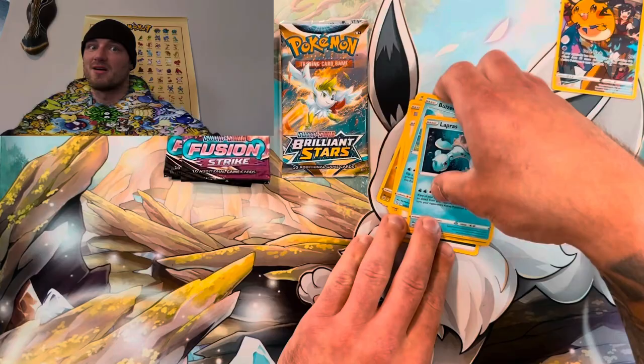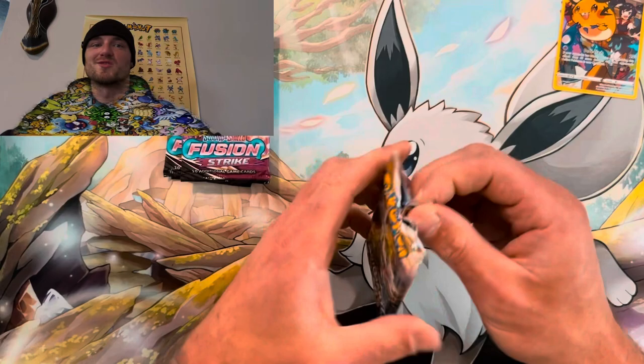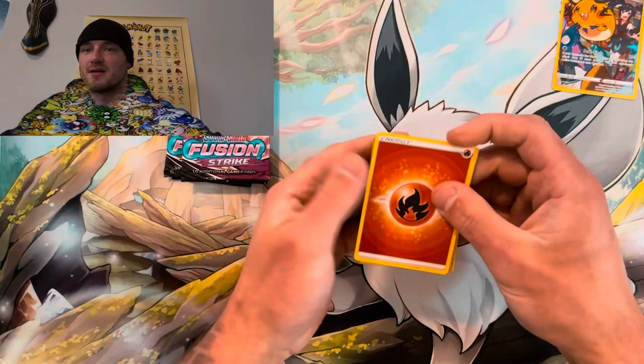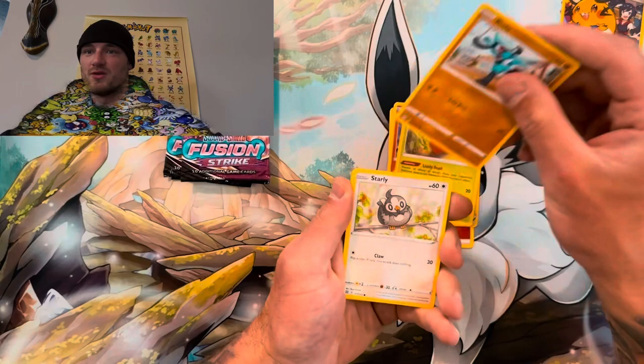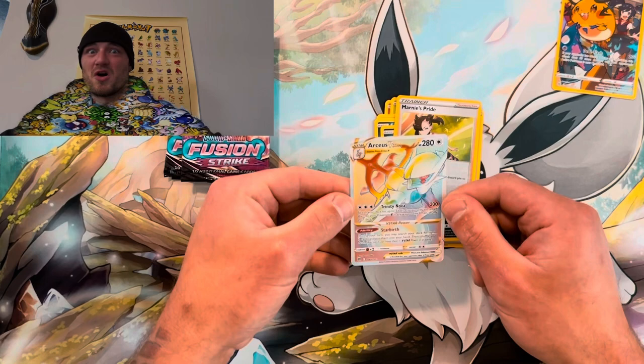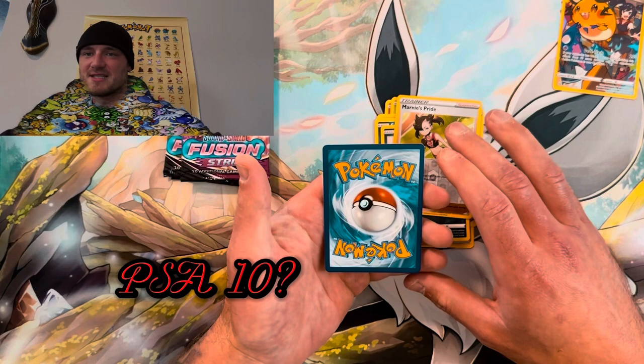Brilliant Stars — let's get some more heat. Code card, use it if you want it, fell from the back. Come on now — lightning, fire. Clang, Cherubi, Riolu, Starly, Sprigatito, come on, Marnie's Pride reverse — and a Rainbow Rare Urshifu V-Star! That makes two! Look at the back — could that be a PSA 10? I got two of these bad boys. That is gorgeous!